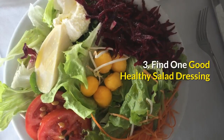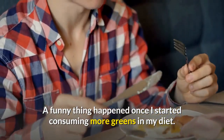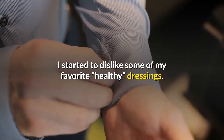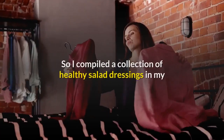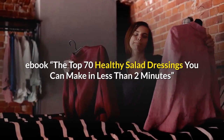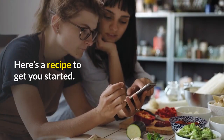Number 3: Find one good healthy salad dressing. A funny thing happened once I started consuming more greens in my diet — I started to dislike some of my favorite healthy dressings. My taste buds lurched at the taste of olive oil. So I compiled a collection of healthy salad dressings in my ebook: the top 70 healthy salad dressings you can make in less than 2 minutes. Here's a recipe to get you started.